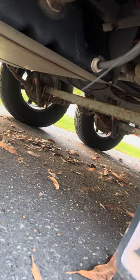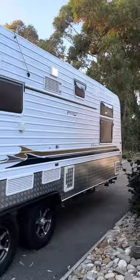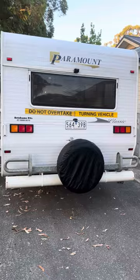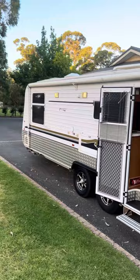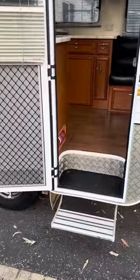Leaf spring suspension with shockers all around — this thing tows beautifully. Gas and electric hot water, LED lighting inside and out, with 12 months Victorian rego. Spare wheel, big roll-out awning, picnic table. As you can see, up on the roof we've got two large solar panels. We'll go for a quick walk inside.